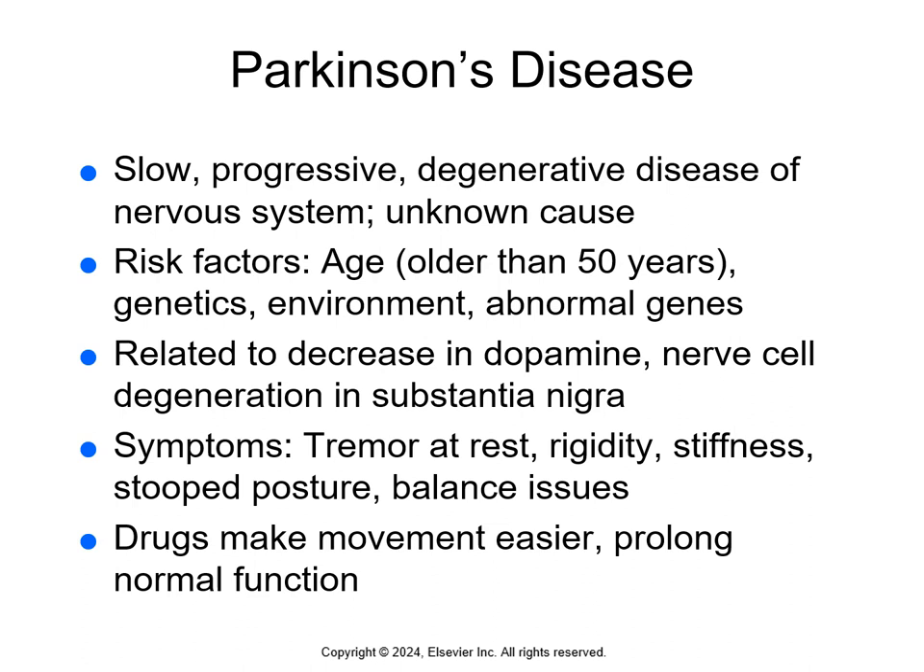Parkinson's is a slow, progressive degenerative disease of the nervous system. We don't know the cause. Risk factors include age older than 50, genetics, environmental factors like long-term exposure to toxins, and abnormal genes. Several drugs have also caused secondary Parkinson's disease. On page 447, there's a table with symptoms of Parkinson's disease and a table of drugs that cause secondary Parkinson's. The function of the basal ganglia is to make muscle movements smooth and coordinate changes in posture. Parkinson's is related to a decrease in dopamine and nerve cell degeneration in the substantia nigra.